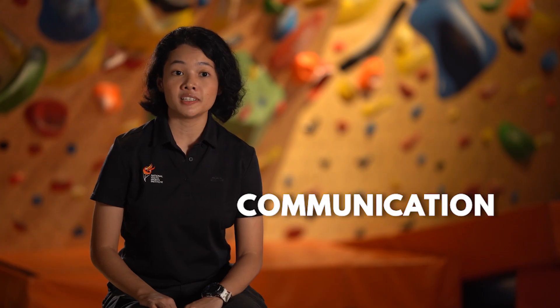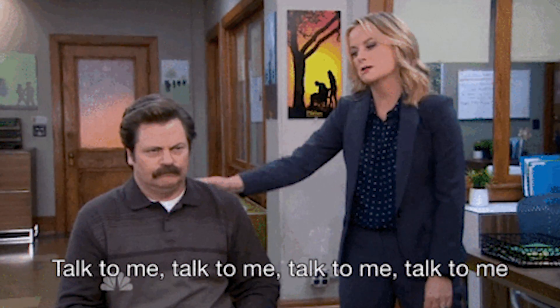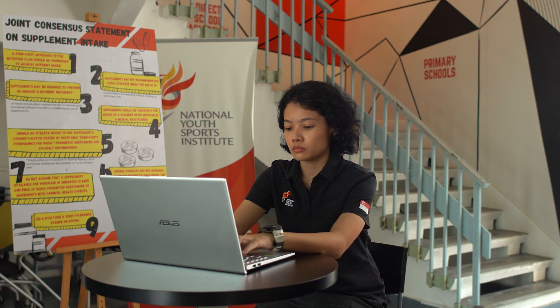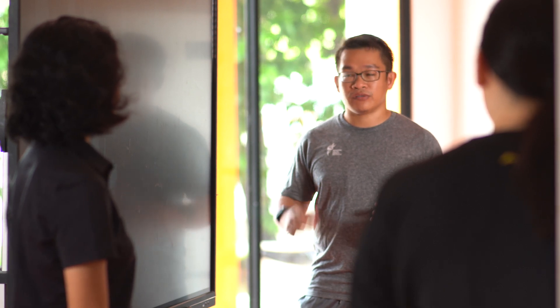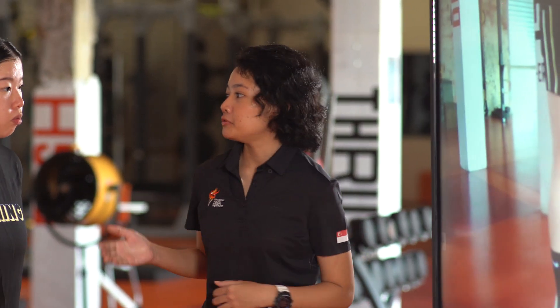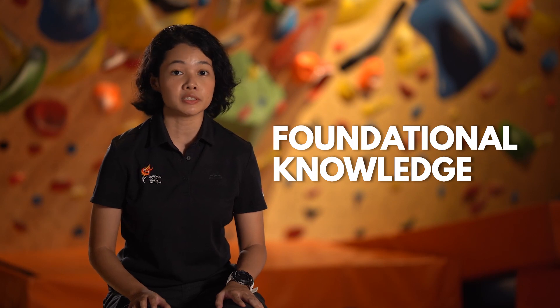As a sports scientist, I think your communication skills really need to be top-notch. For verbal communication, you will read a lot of journal articles that use a lot of technical jargon, but you need to distill it down for the audience — your coach and athletes — and find a way to turn it into simple terms that they can understand. Some skills a sports scientist should have is, firstly, a good grasp of the foundational knowledge of the different disciplines.